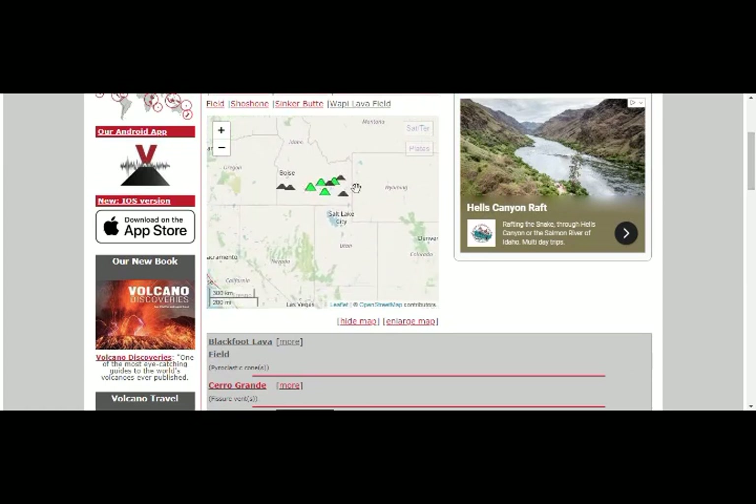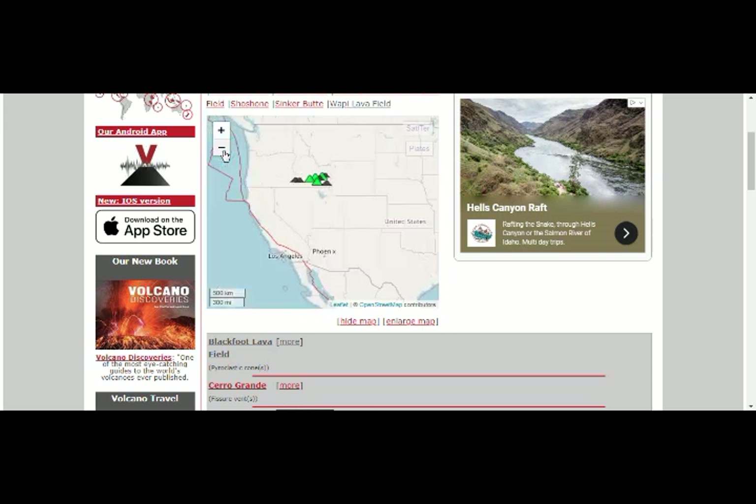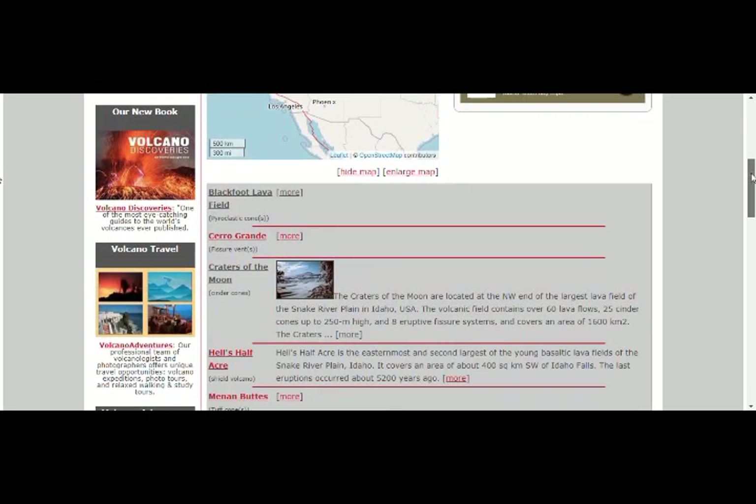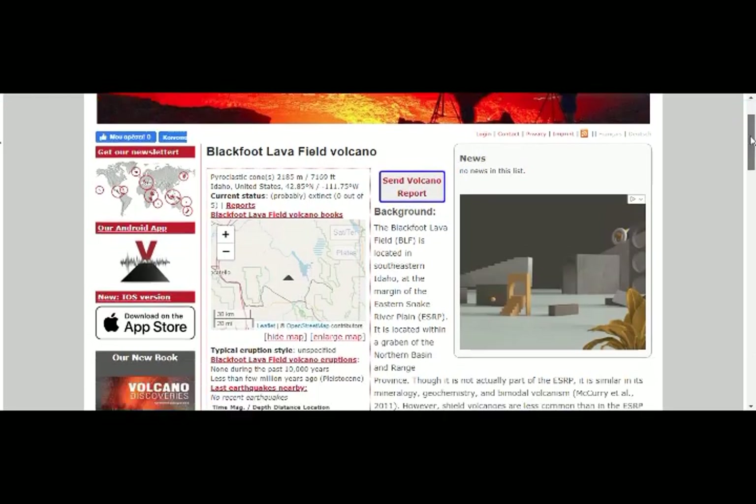Idaho has nine volcanoes, and Utah has eight volcanoes going south from Salt Lake City down toward Baja — so nine volcanoes there, reaching up to the Wyoming border where Yellowstone is, and another nine going down toward Baja. They form roughly the shape of a seven. The last time one of these erupted was the Blackfoot Lava Field.